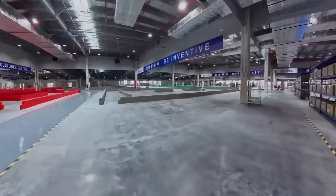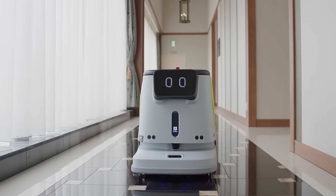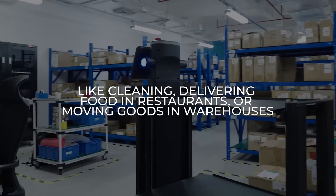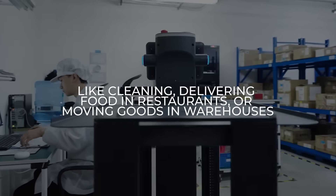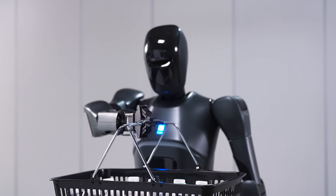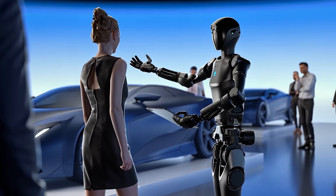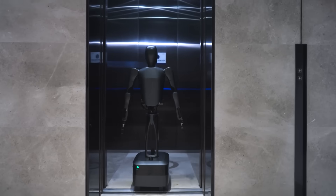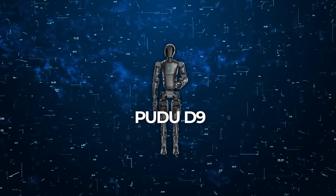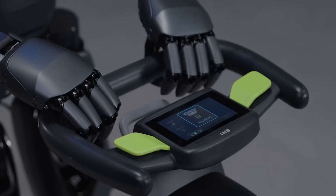Pudu Robotics has been in the service robot industry for years, shipping over 80,000 units across 60 countries. Most of these earlier models were focused on simpler tasks like cleaning, delivering food in restaurants, or moving goods in warehouses. The D7, their semi-humanoid robot released earlier, was a big step forward with its ability to operate elevators and serve tables. But the D9 takes this to a whole new level — unlike the D7, which moves on wheels, the D9 walks on two legs and comes equipped with significantly more advanced features, from its dexterous hands to its ability to perform complex tasks autonomously.